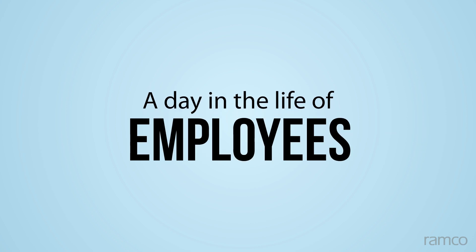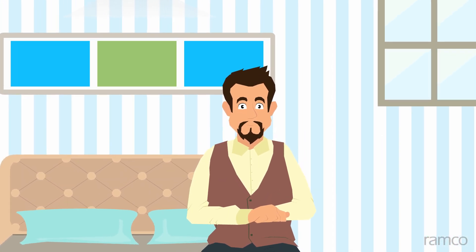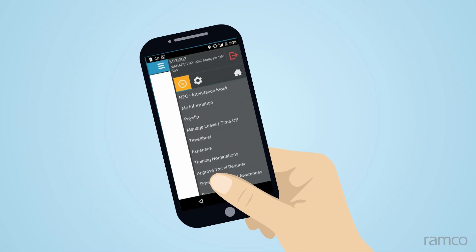Let's see how self-service simplifies the day in the life of employees. Zhang, a call center associate, is not feeling well this morning and plans to apply for sick leave.